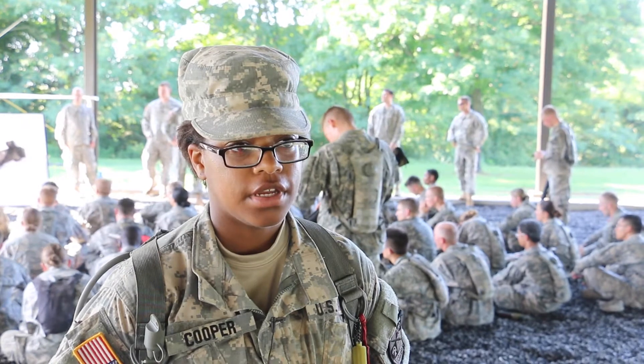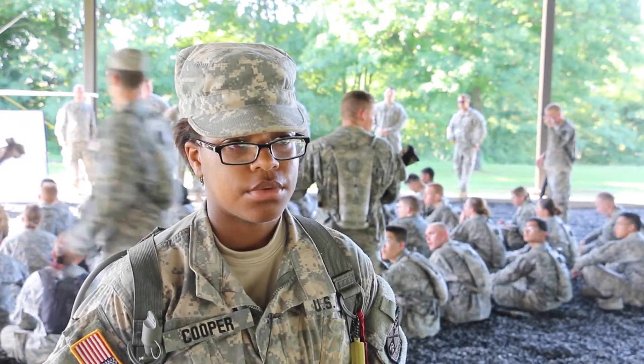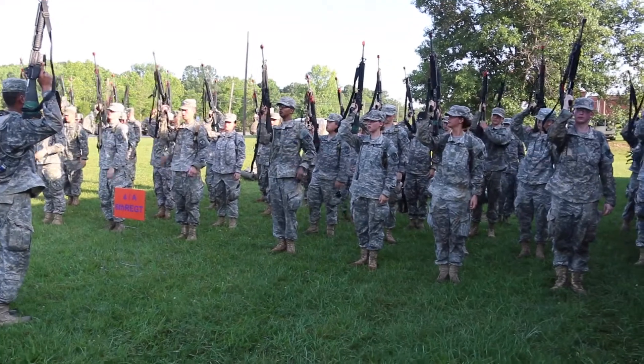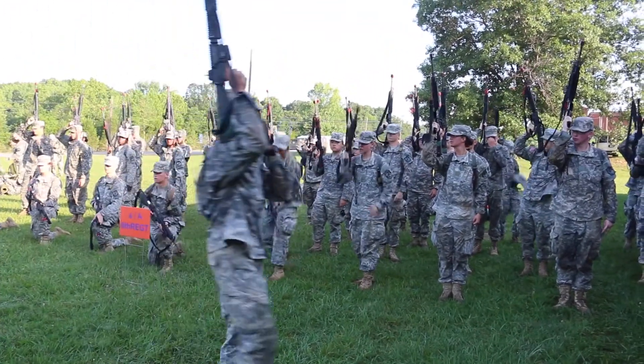It's something we'll definitely need out in the field as we head out there in a couple of days, and something we'll definitely need as we step out into the military and our branches. Reporting from Fort Knox, Kentucky, for the U.S. Army Cadet Command, my name is Altaf Nanufari.